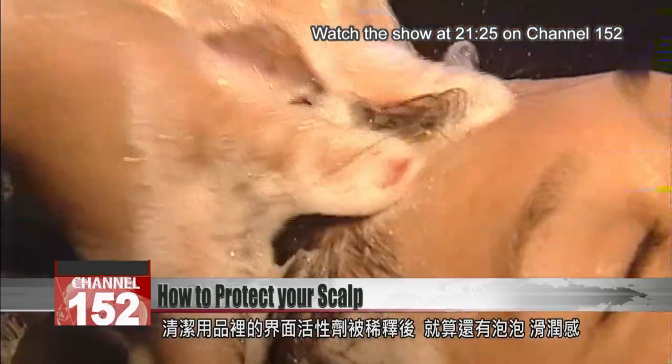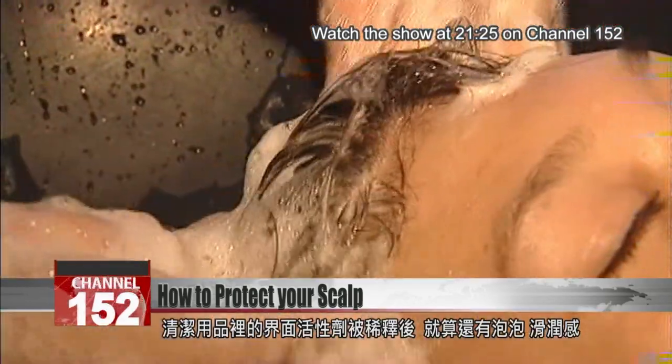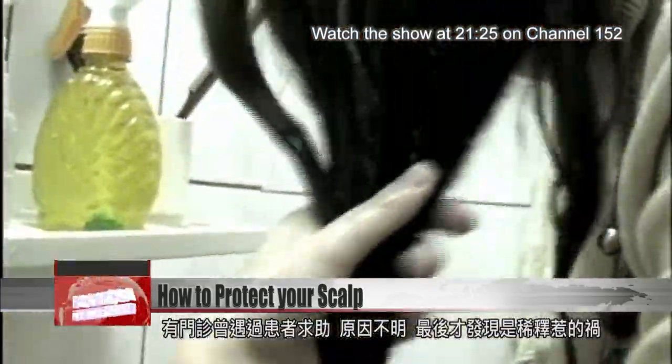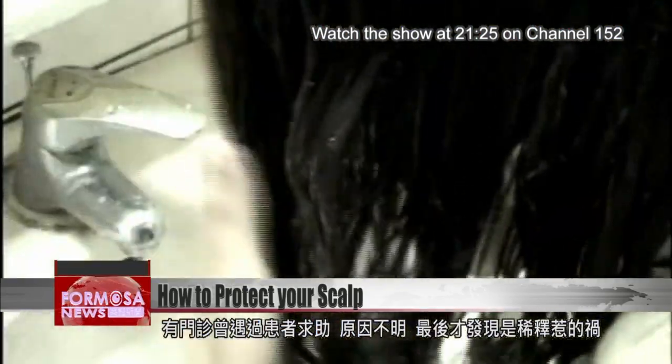And when you dilute cleaning products, even if they still bubble and slide through your hair like normal, they won't be cleaning nearly as well as before. We spoke to one dermatologist with a patient who had traced a mystery infection to their diluted shampoo.